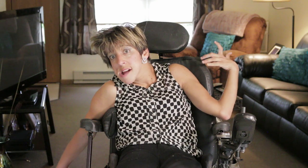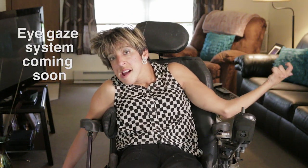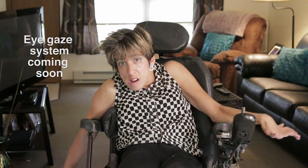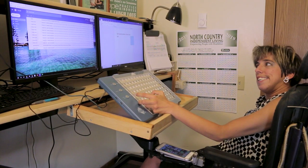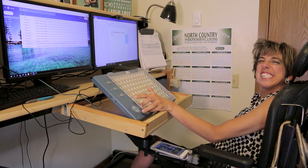The newest technology I will be getting sometime soon is an eye gaze system. I will be able to control my computer just by using my eyes. It's going to be really cool — I'll be like Stephen Hawking. The computer is really my life. It allows me to do so many things independently.